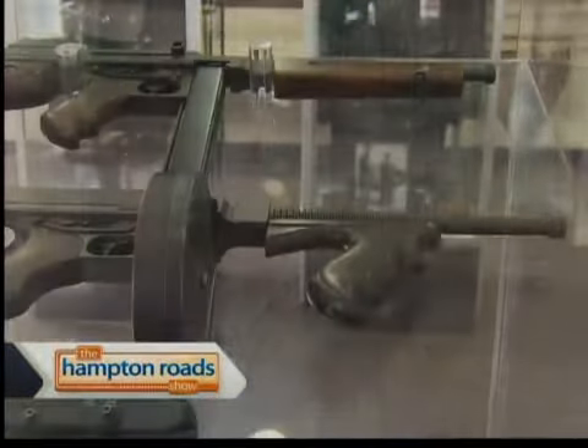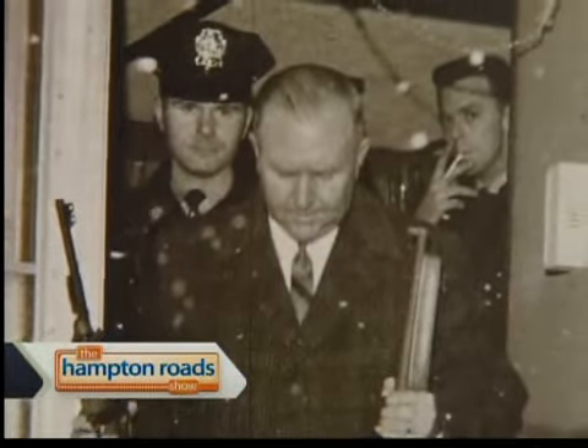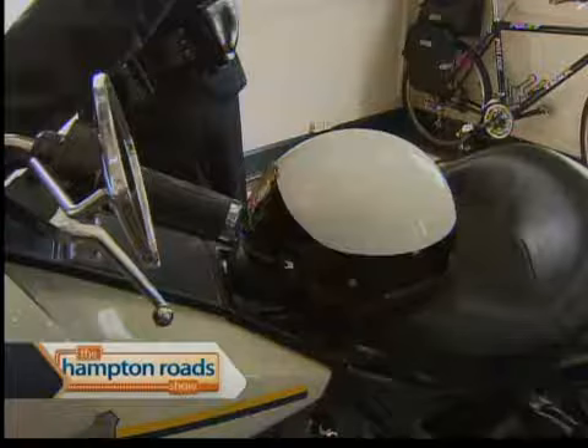How great is it to have a wonderful space now to display all of these items that were in different places of the city? It really is. The police department started in 1797, and we've had a police museum since 1919. So it's moved around a lot and been in storage a lot.